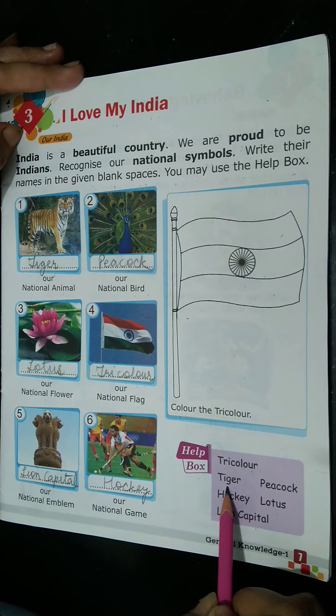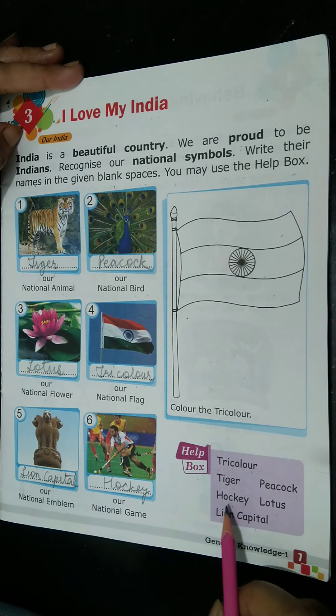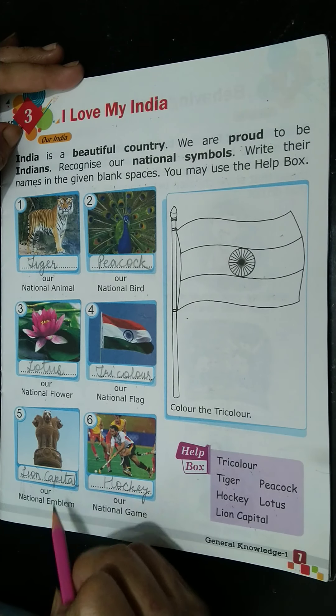Tiger, which is our national animal. Peacock, which is our national bird. Hockey, which is our national game. Lotus, which is our national flower. Then, Lion Capital, which is our national emblem.